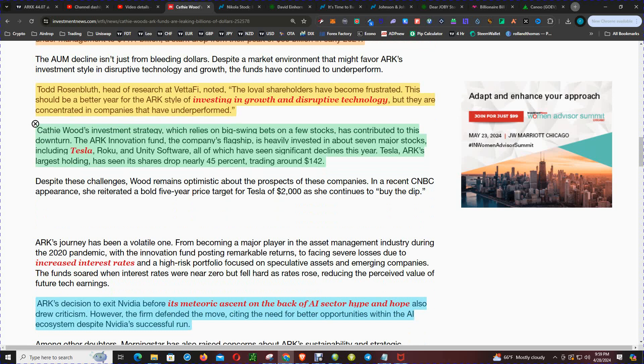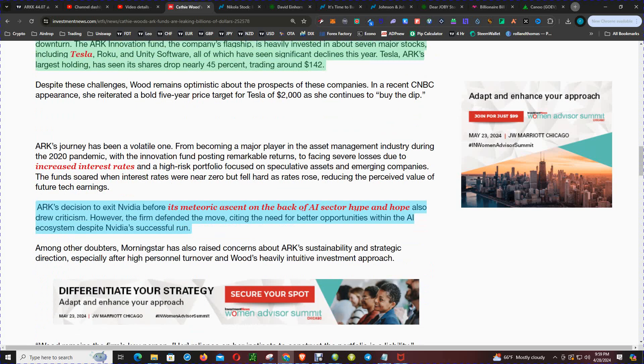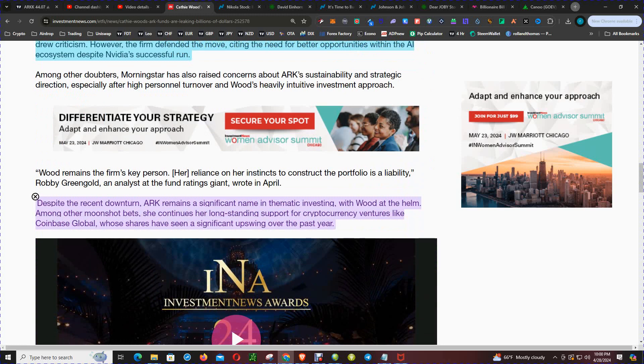ARK's largest holding is Tesla, which is down almost 50% year-to-date. ARK's decision to exit NVIDIA before its meteoric ascent on the back of AI sector hype also drew criticism. However, the firm defended the move, citing the need for better opportunities within the AI ecosystem despite NVIDIA's successful run. Despite the recent setbacks, ARK remains a significant name in thematic investing. She continues her long-standing support for cryptocurrency ventures like Coinbase, making a nice return when it traded from $50 up to $200, selling periodically en route to that level.